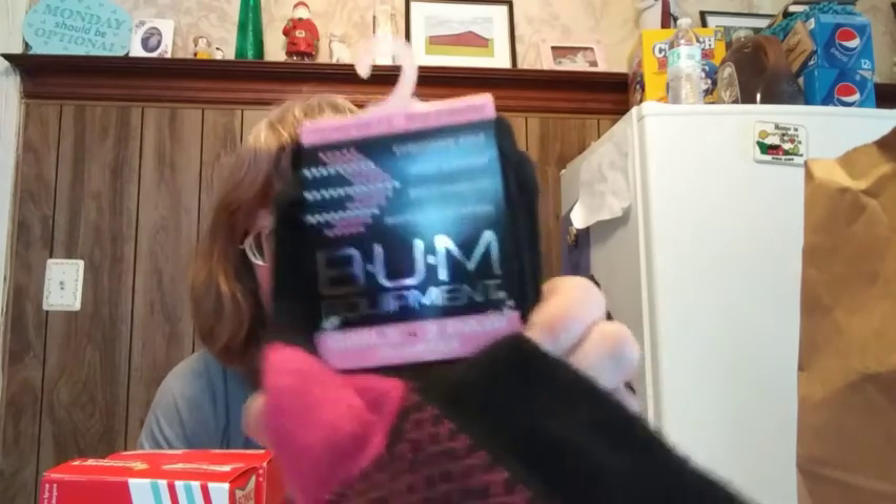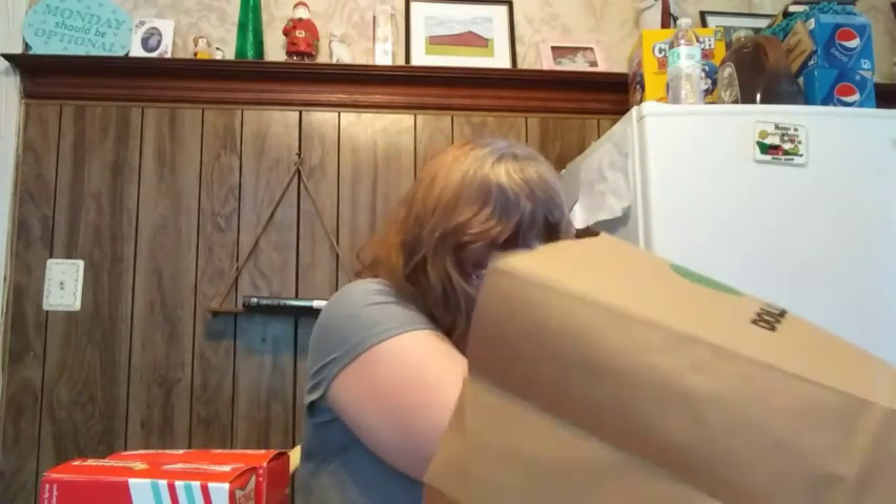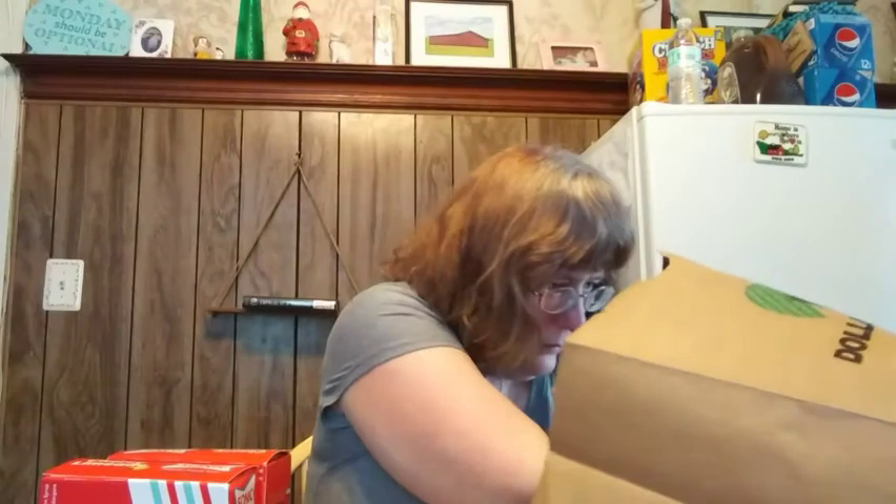Here's some more Bum Equipment socks — check out their sock department, you can't go wrong. And here's the other peds sock, and it's a unicorn. I also found this spa treatment mask that I'm going to try on my face — it's the multivitamin one.